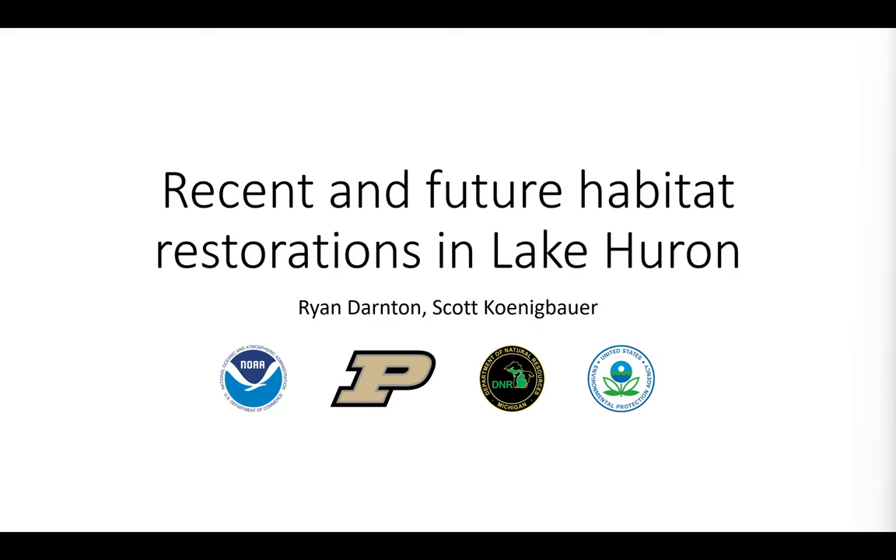Hello everyone, I'm Scott Koenigbauer. I'm a PhD candidate at Purdue University in Thomas Hook's lab. Thank you all for having me. I'm excited to be here. Today, myself and Ryan Darton from NOAA, just nearby in Ann Arbor, are going to talk about present and future habitat restorations in Lake Huron.